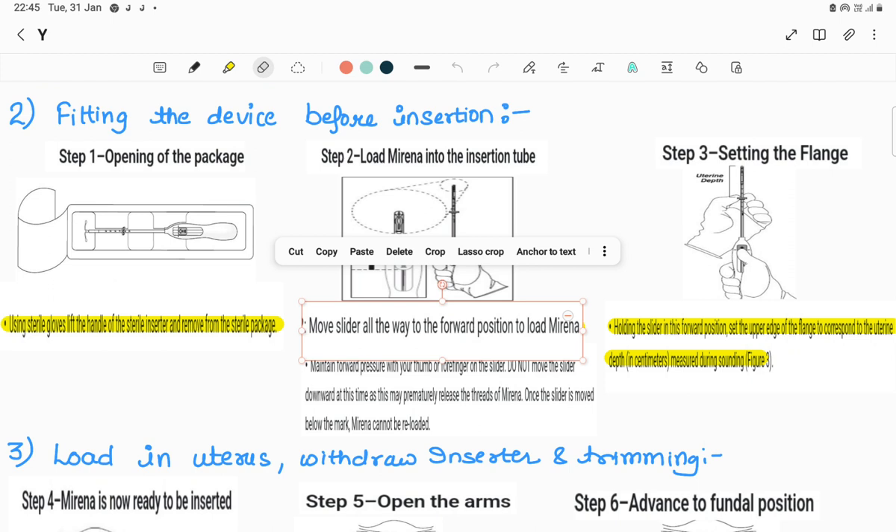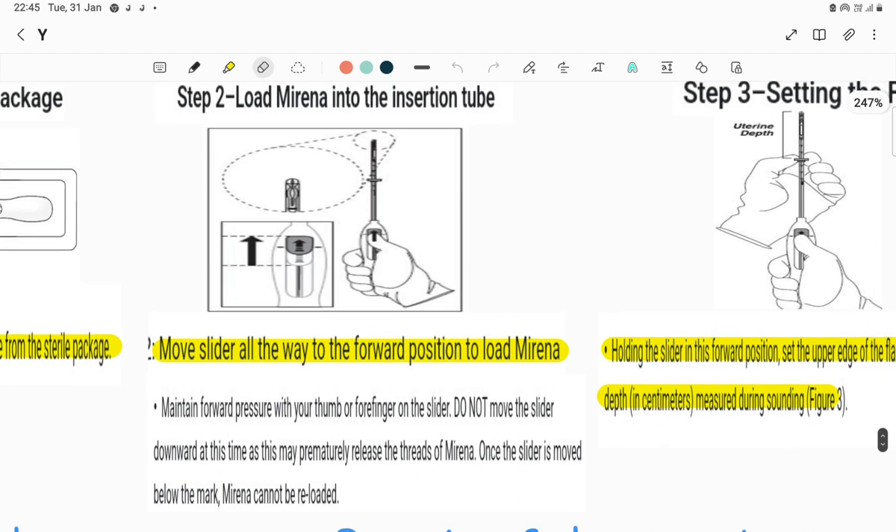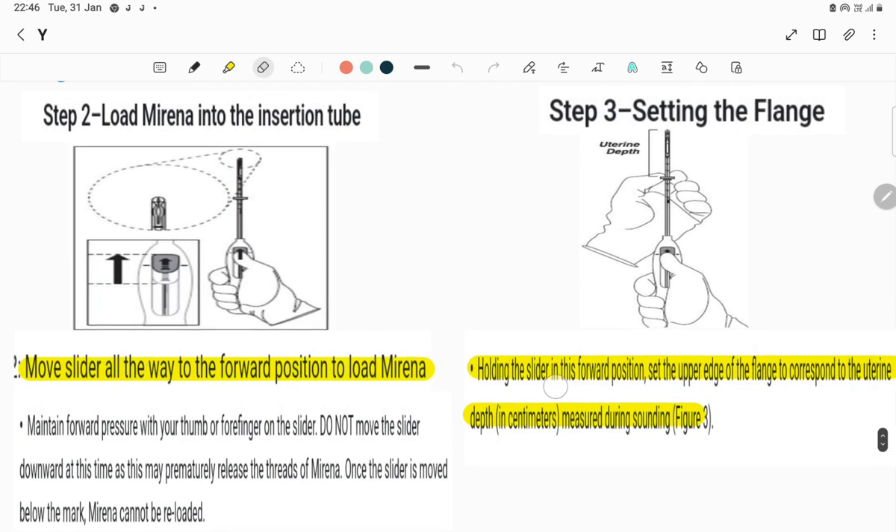Step two is fitting the device before insertion, described in three sub-steps. First, open the package using sterile gloves and lift the handle of the inserter. Second, load Mirena into the insertion tube by moving the slider all the way to the forward position - the arms of Mirena will fold into the insertion tube. Maintain forward pressure so Mirena does not release prematurely. Third, set the upper edge of the flange to correspond to the uterine depth measured with the uterine sound.